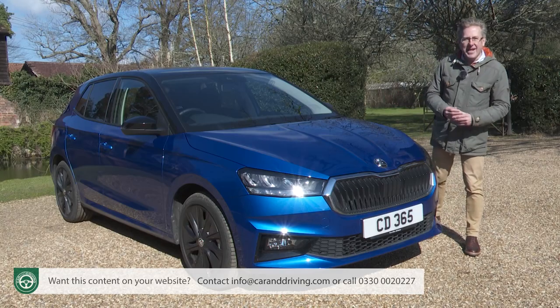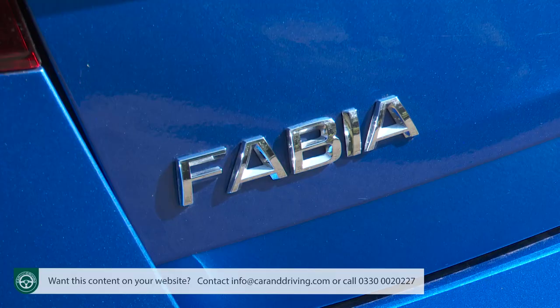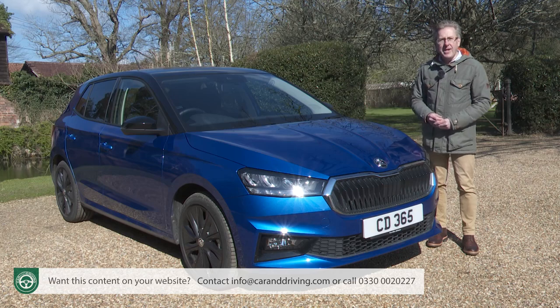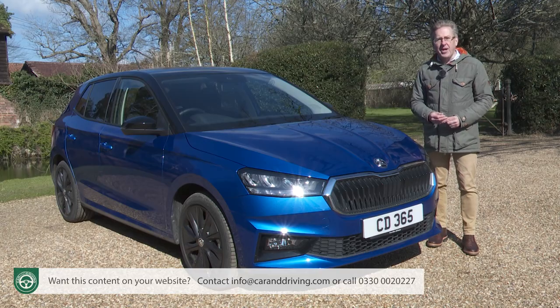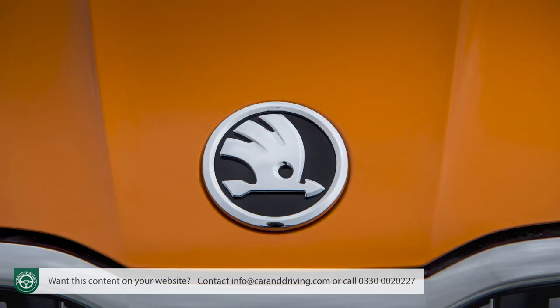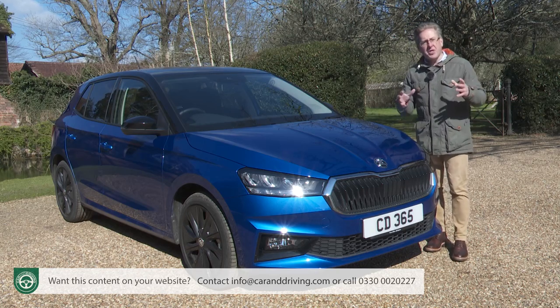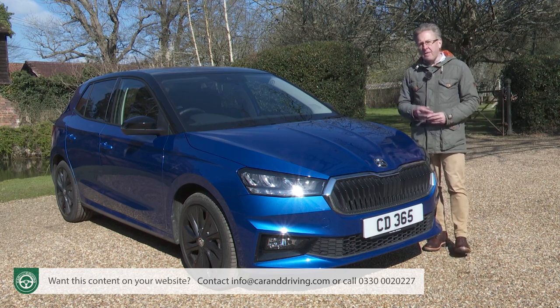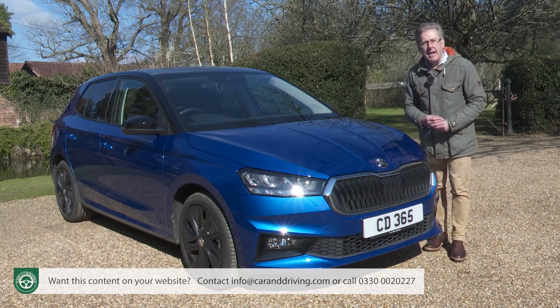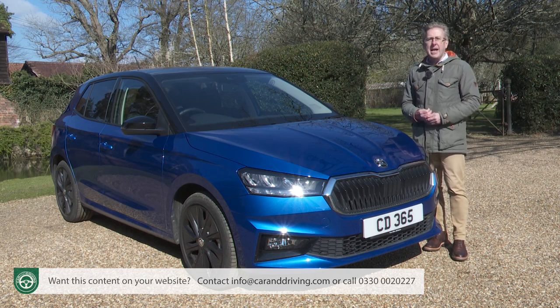Skoda's modern-day renaissance can broadly be traced to one model — this one, the Fabia supermini. The design we look at here is the fourth generation version, building on a heritage stretching back to 1999. Today the Skoda brand is so in tune with the times that the VW Group has chosen it to develop its forthcoming range of small electric cars, but for now there's still a place for a conventional combustion supermini like the Fabia.